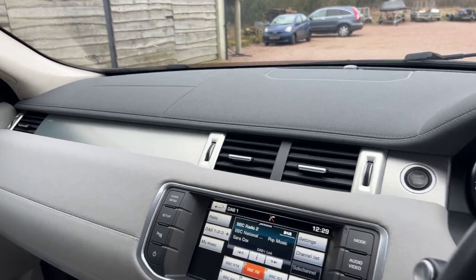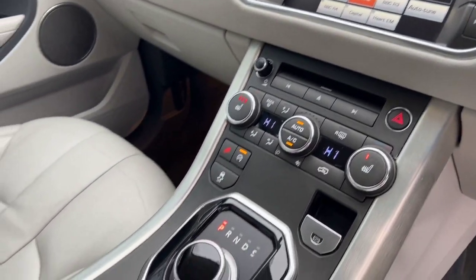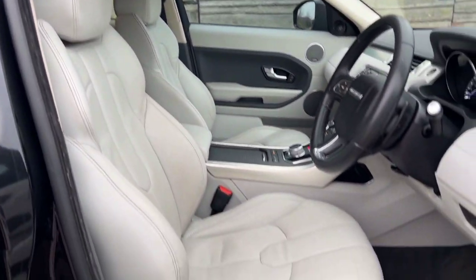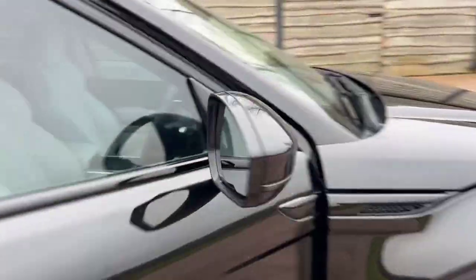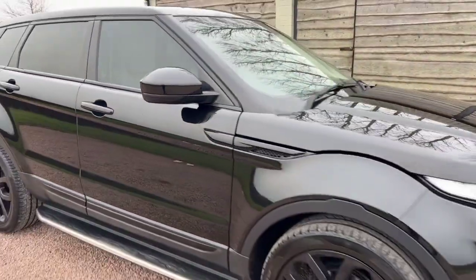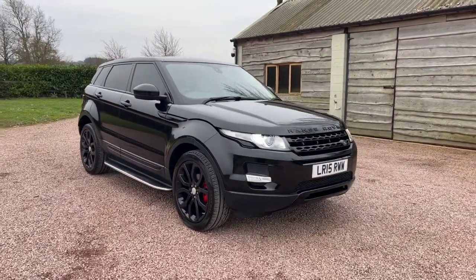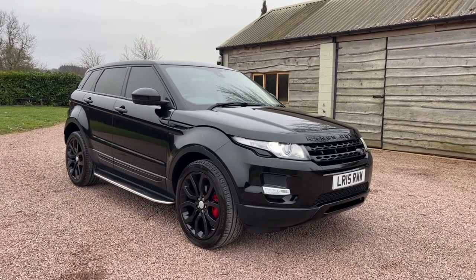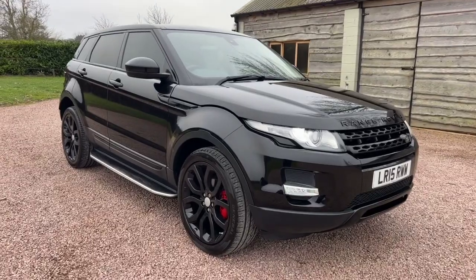64,000 miles. It's a 2.2 SD4 Pure but with the dynamic alloys in Santorini black metallic, with the big wheels, privacy glass and the stainless steel side tubes. What a great looking Evoque.